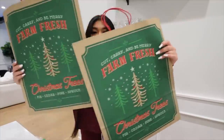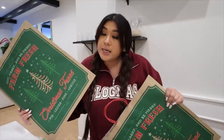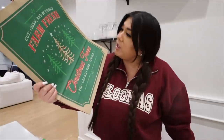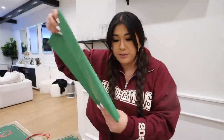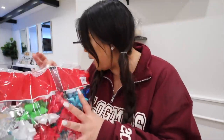At Target, I got two large gift bags because it's always good to have gift bags during this time of year. I'm not a good present wrapper, so I figured these would be great — they say 'Cut, Carry and Be Merry, Farm Fresh Christmas Trees.' Love that. I also got tissue paper, gift tags to write everybody's names on, little present bows in a nice assortment of different colors to match all the different wrapping paper.